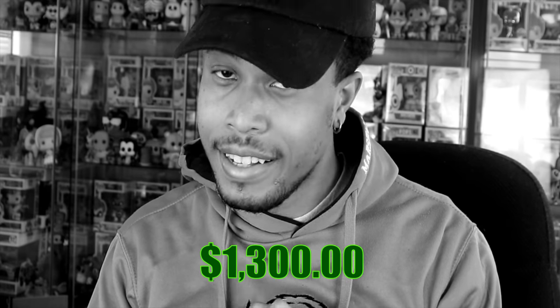YouTube, what is going on? Back with my latest video. Today is a very epic and special video — I have a mystery box from Spastic Collectibles. This is a $1,300 mystery box. I've never ordered a mystery box for this much money ever. I'm a little nervous about opening this, but Spastic's been good to me in the past, so hoping that trend continues.